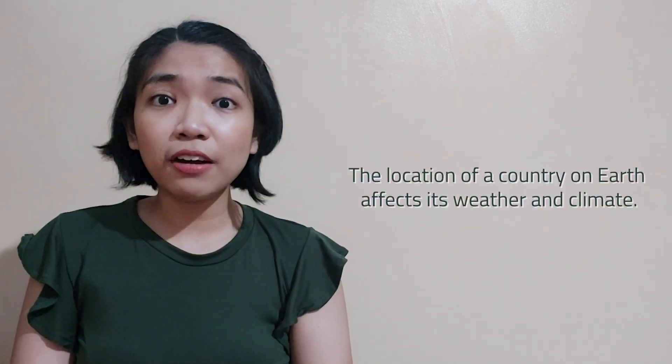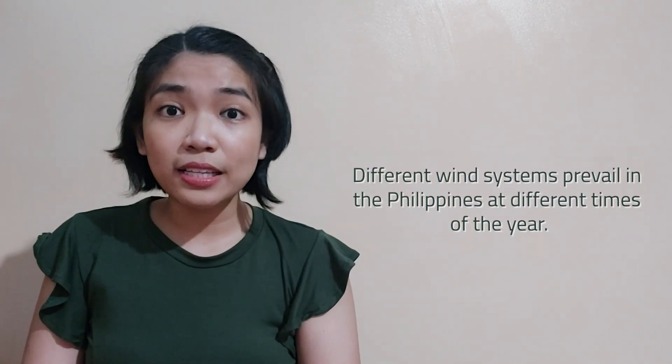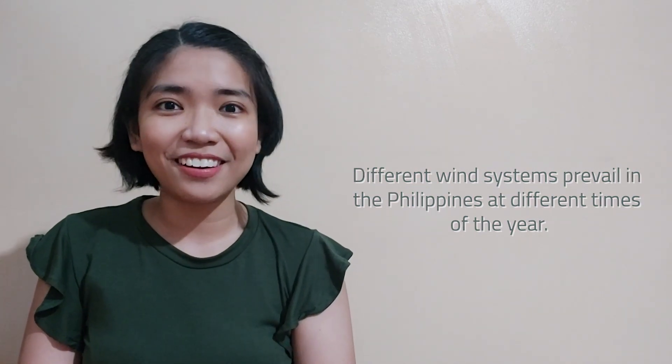Did you know that the Philippines is located near the equator? This region is also known as the tropics. The location of a country on Earth affects its weather and climate. In fact, different wind systems prevail in the Philippines at different times of the year. In today's lesson, we will explore the wind systems in the Philippines.